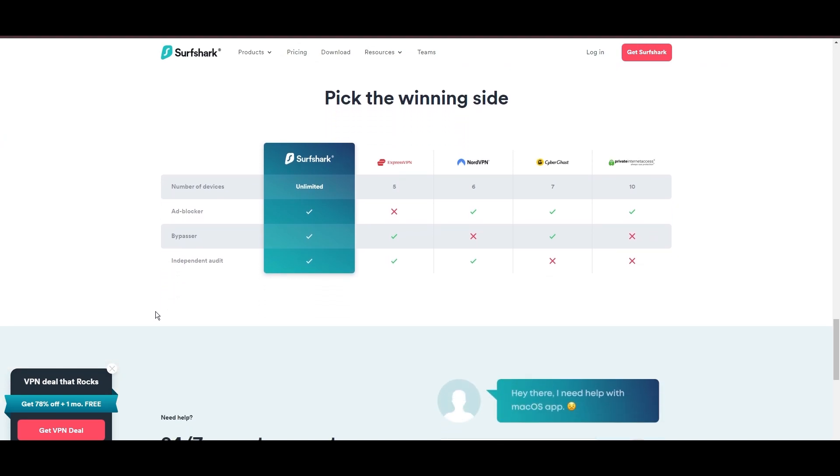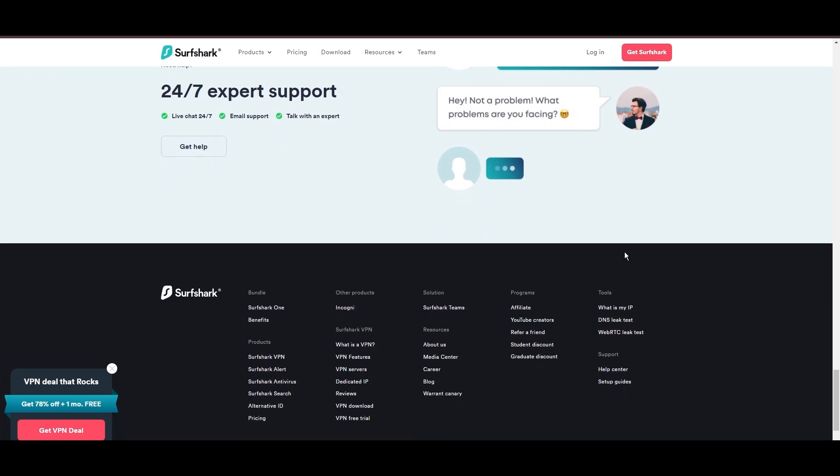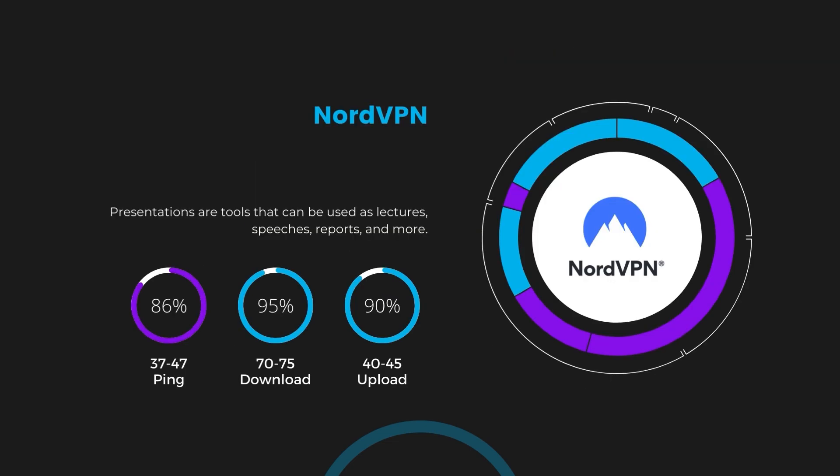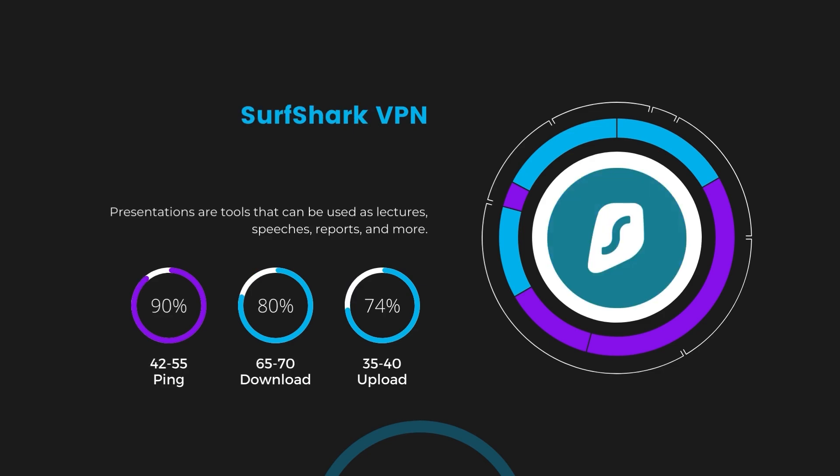If you're still deciding which VPN is the best fit for Sony, let's delve into some tests we conducted to compare their performance. First, we have NordVPN. With NordVPN enabled, our ping increased to between 37 and 45 milliseconds. Despite the slight latency uptick, NordVPN maintains commendable download and upload speeds, registering at 70 to 75 megabits per second and 40 to 45 megabits per second respectively. This efficiency is attributed to NordVPN's NordLynx protocol, ensuring users of Sony can enjoy rapid browsing and streaming with minimal interruption. Next in line is Surfshark, which exhibited a more considerable effect on ping, maintaining it within the 42 to 55 milliseconds range.